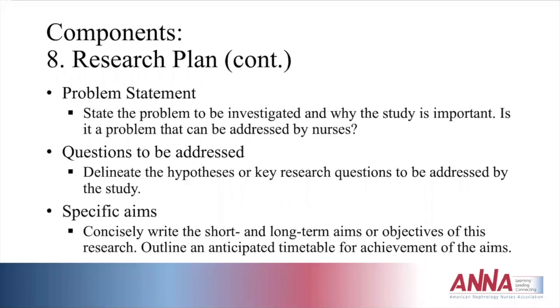The problem statement should state the problem to be investigated and why the study is important. It must be a problem that can be addressed by nurses — for example, prescribing medications wouldn't be in scope for a registered nurse-led study unless it's an advanced practice nurse. Since you're seeking funding from a nephrology nursing organization, the problem has to be something nurses can address within their scope of practice.